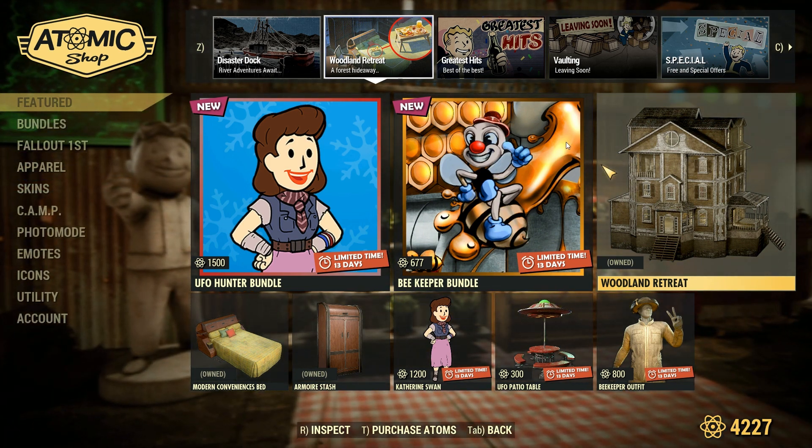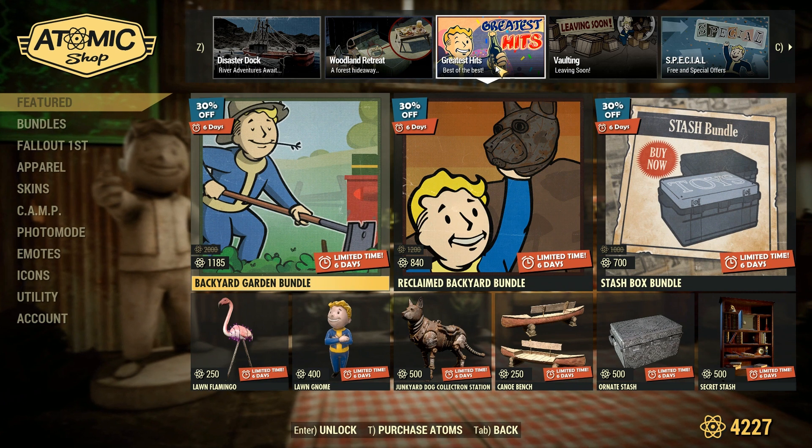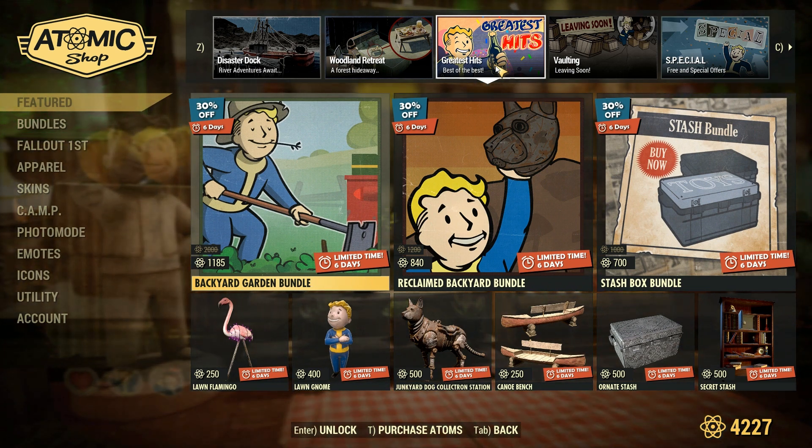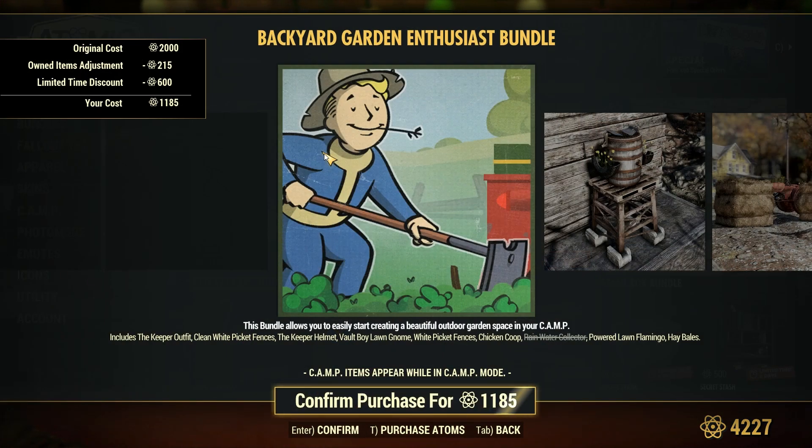Moving on to Greatest Hits. So we have the Backyard Garden Bundle, the Reclaimed Backyard Bundle, and the Stash Box Bundle. For the Backyard Garden Bundle, you get the Keeper Outfit, the Clean White Picket Fences, the Keeper Helmet, the Vault Boy Lawn Gnome, the White Picket Fences, the Chicken Coop, the Rainwater Collector, the Powered Lawn Flamingo, and the Hay Bales.